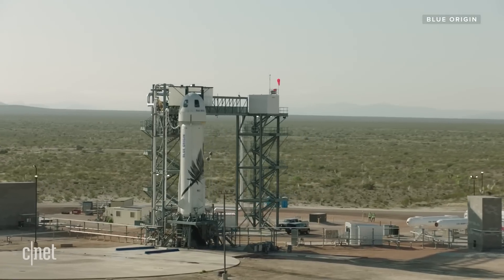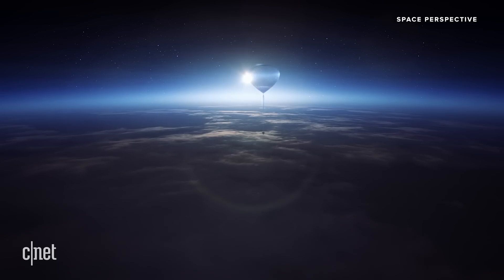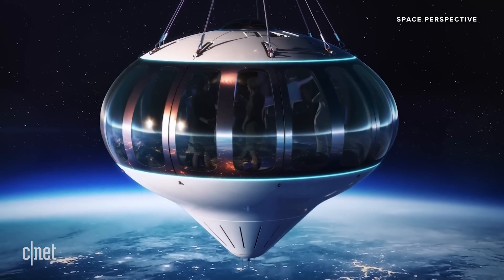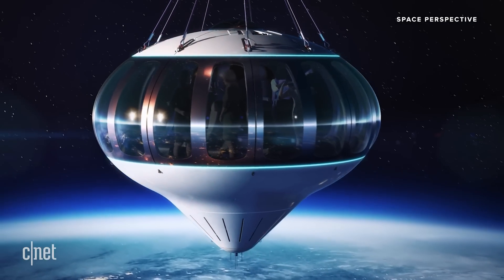And of course there are other players in this game. You've got Blue Origin, you've got SpaceX, and then there's that company Space Perspective that wants to take people to the edge of space in a balloon. So who do you think is going to be the first company to put space tourists actually into space? If you think Virgin's going to do it, put a plane in the comments. You think SpaceX will do it, put a rocket in there. A feather for Blue Origin, and put a balloon in there if you think Space Perspective is going to do it.